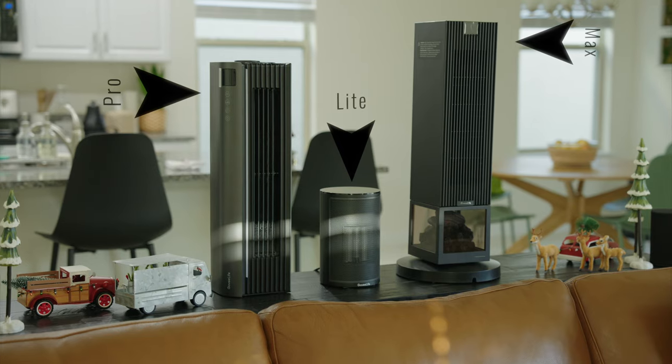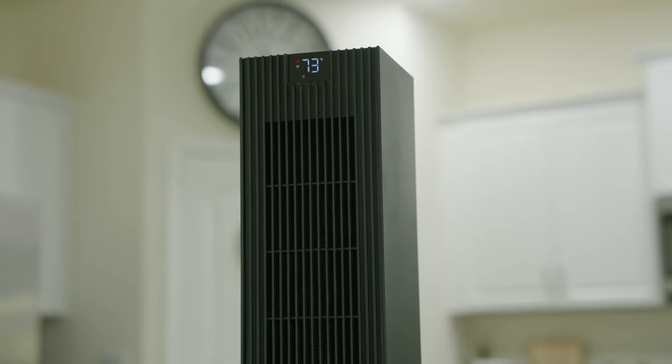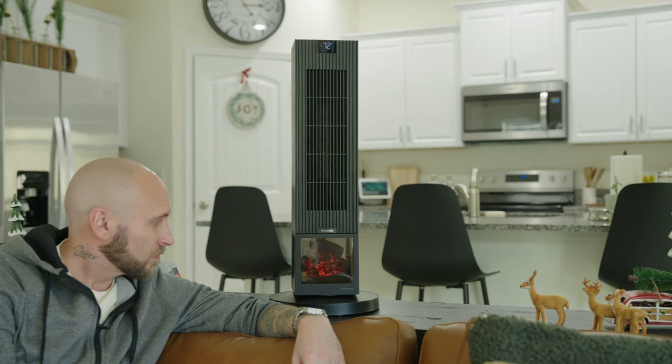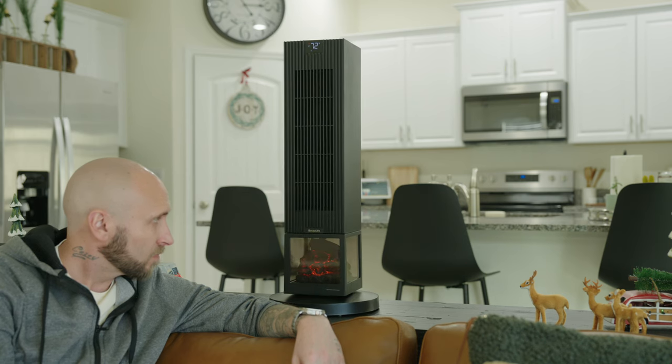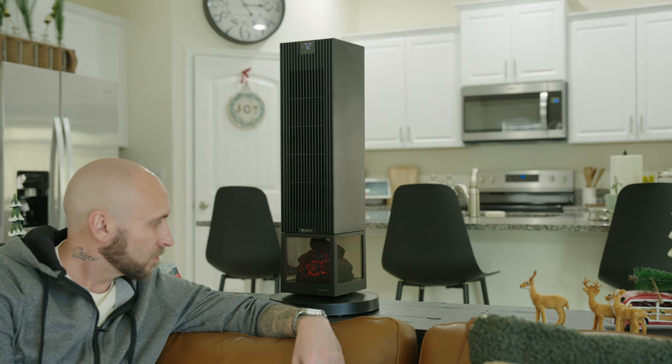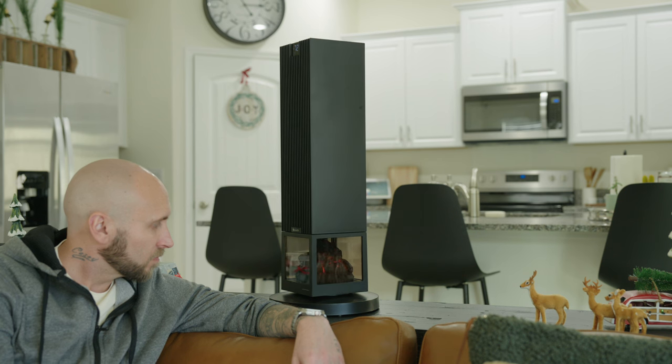Let's start with what makes these three similar. Each one features a smart thermostat on board that includes a sensor, which provides functionality for temperature monitoring. This can be upgraded by pairing each one with Govee's thermal hygrometer that provides even more accurate ambient temperature readings without manual adjustments via something called auto reflect. They all utilize 1500 watt PTC ceramic heating technology that can heat 200 square feet or more depending on the unit.